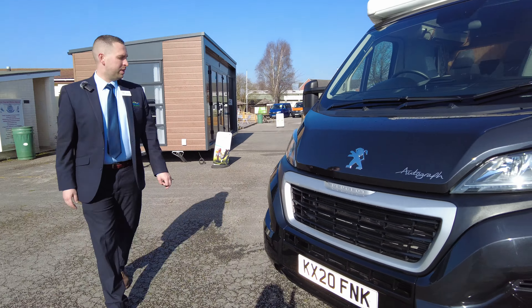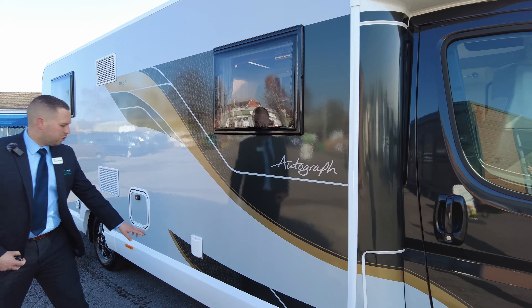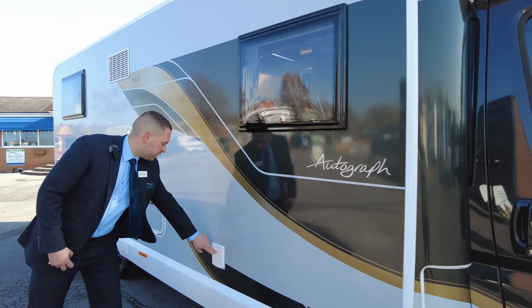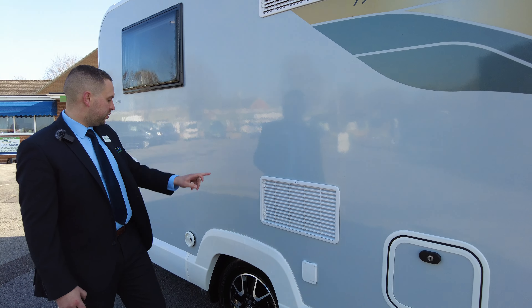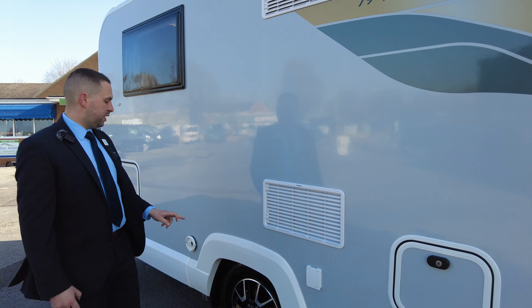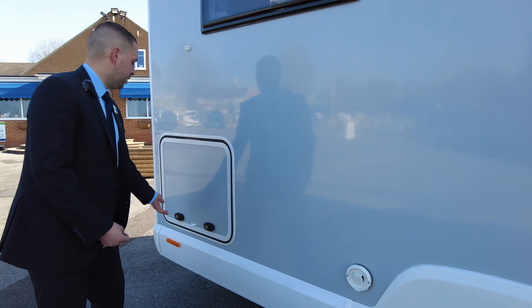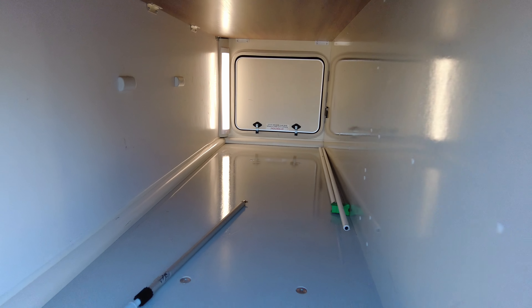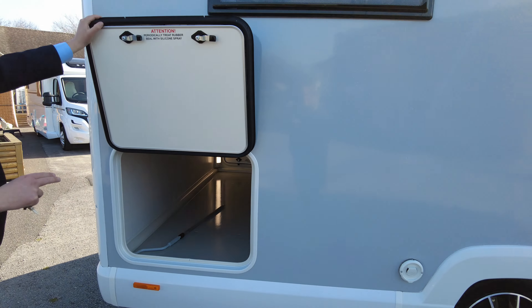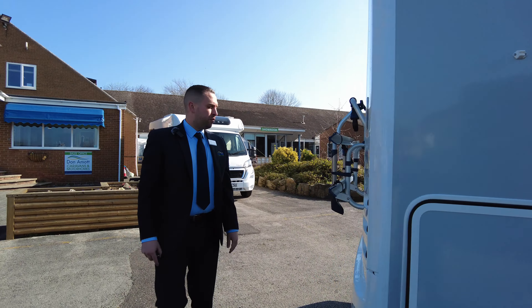We've got the alloy wheels. Moving down this side we've got your electrical hookup point just here, toilet cassette, and that's your water fill point just in there. Your fridge and freezer vent just in there — we've got a full-size fridge freezer which we'll come to on the inside. We've got the vent here for your Aldi heating, so it's your wet central heating system on this one. We've got garage space which goes all the way through, awning winder in there, and with it being a 794T the beds at the back are raised up a little bit, giving you nice garage space as well.